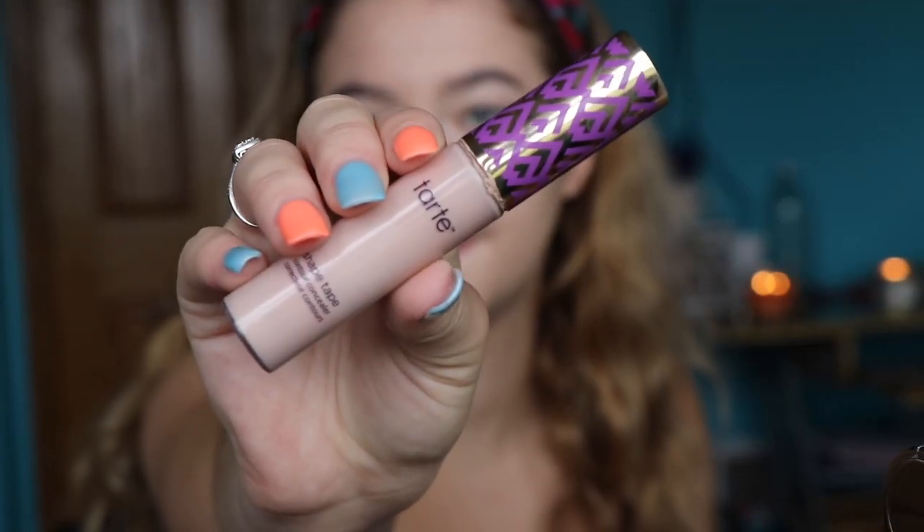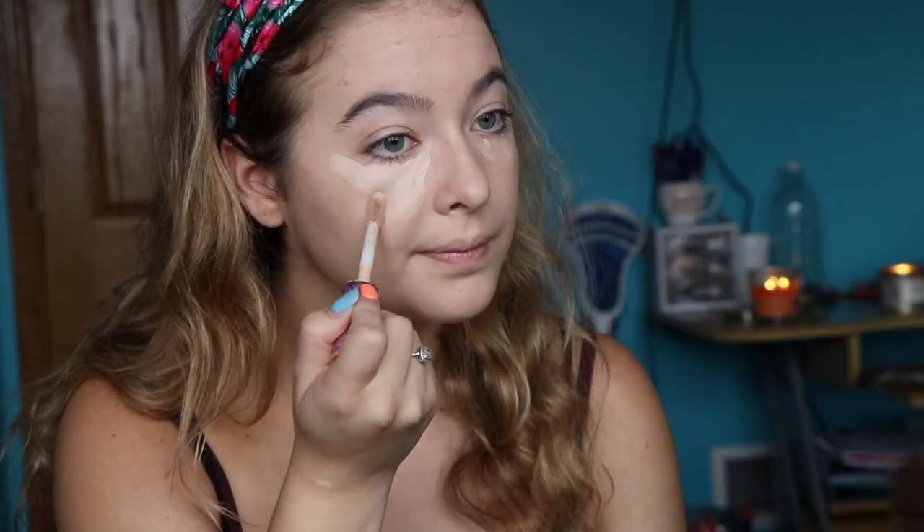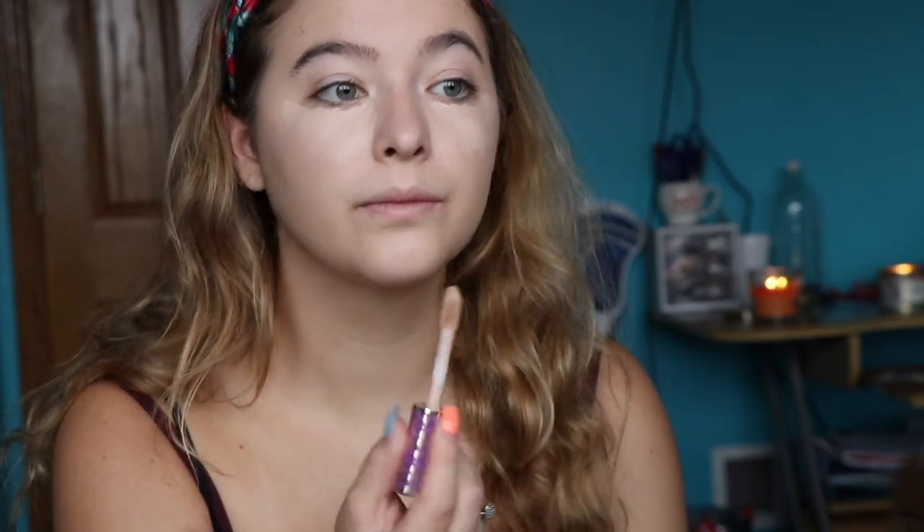We're on to concealer. I use the Tarte Shape Tape, and this is in the shade Light. It just does wonders for my under eyes. A little goes a long way — I wipe off a lot of the excess product and I just do a little dab under my eyes. Then I put a little bit on my chin, my cupid's bow, my nose, and my forehead, and blend it all in.